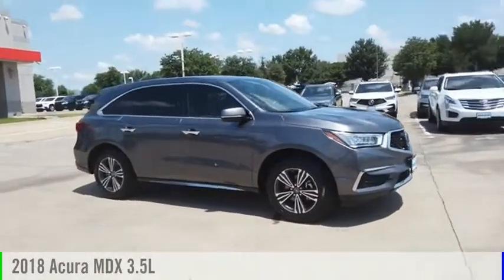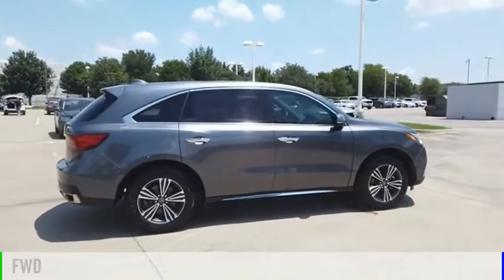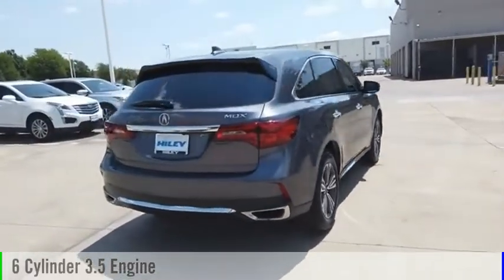You are going to love the 2018 MDX. This vehicle is powered by a front-wheel drive, six-cylinder, 3.5-liter engine, and comes with a nine-speed automatic transmission.